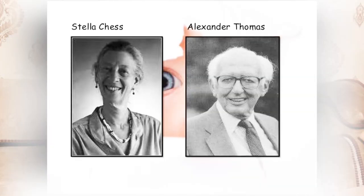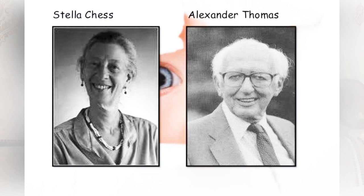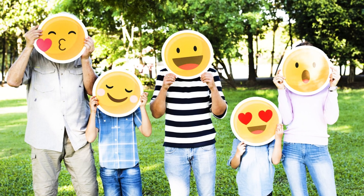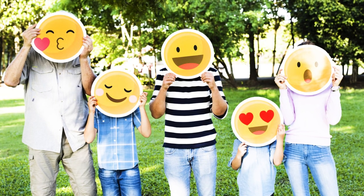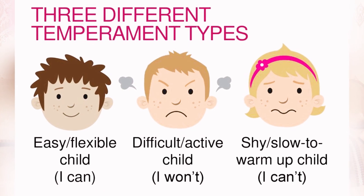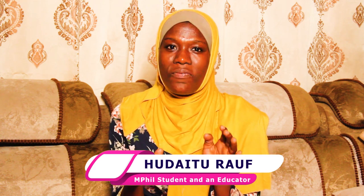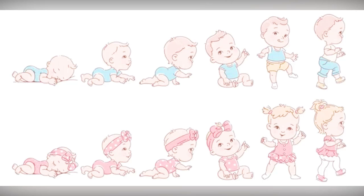Around the 1960s, Alexander Thomas and Stella Chess conducted research about temperament and how they can best help parents. The research studied children and observed that these children reacted differently, even at birth, to situations around them, and how they expressed themselves were different. They realized that these differences were actually with the children through their early childhood.